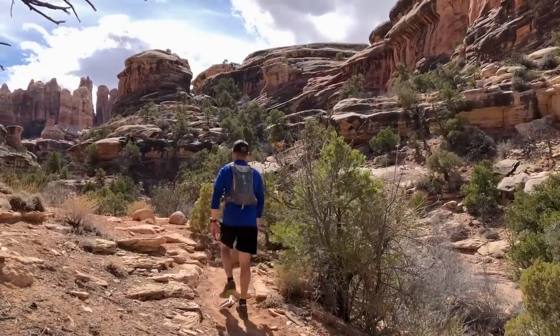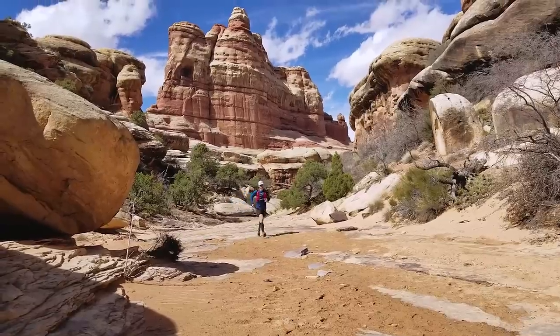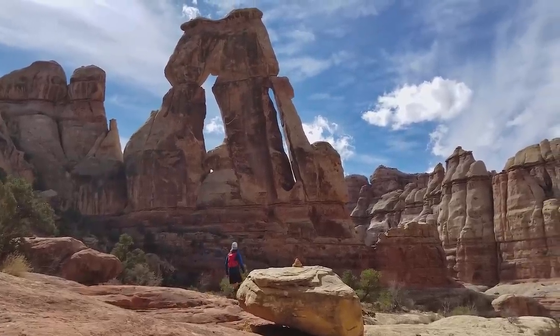Maybe for the first time in mediocre amateur history, Blake and I might come in at or under our mileage. For the first time ever, I've been super blown away by an arch. This Druid Arch is incredible — definitely my favorite arch I've ever been to. We give this hike and this arch a 9.5 out of 10. It's a pretty cool arch because it's atypical — it's got some character. It's an arch with attitude.